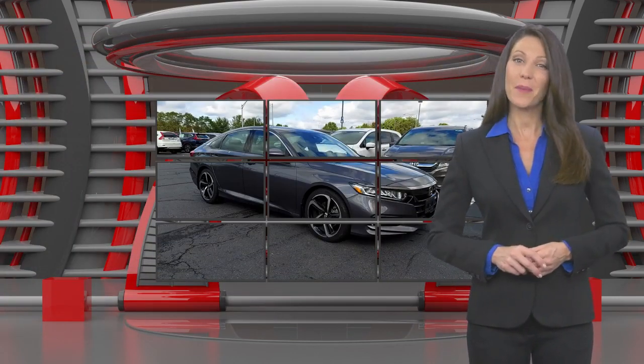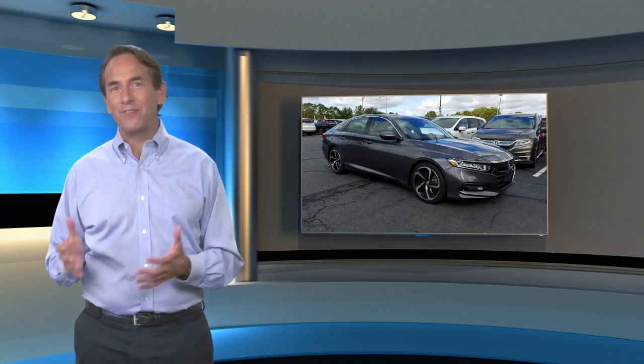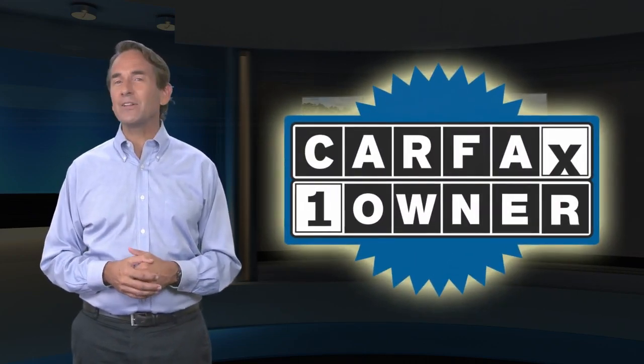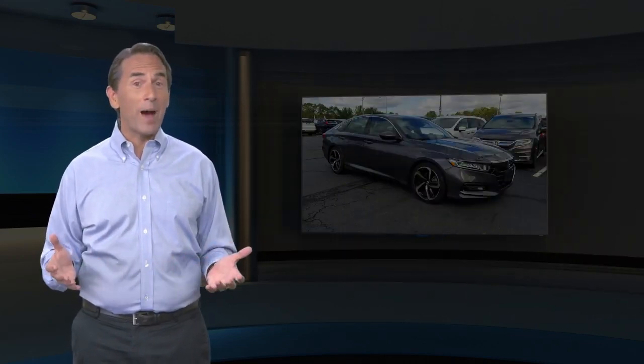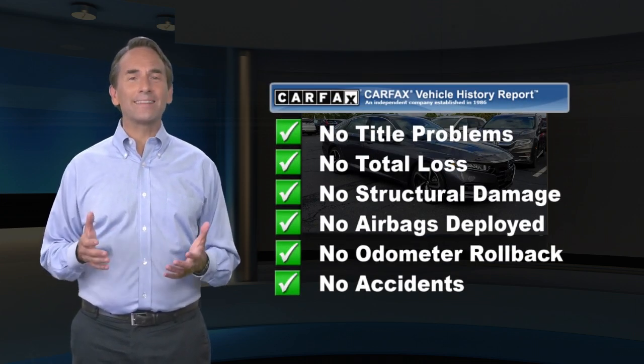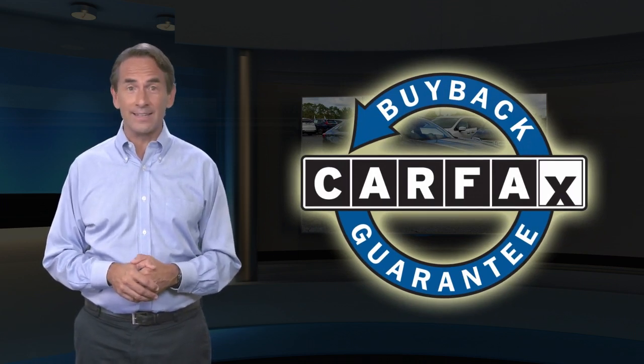Feel confident in this Carfax Verified One Owner Vehicle. Find this complimentary Carfax Vehicle History Report online or contact the dealership. This vehicle qualifies for the Carfax Buyback Guarantee.